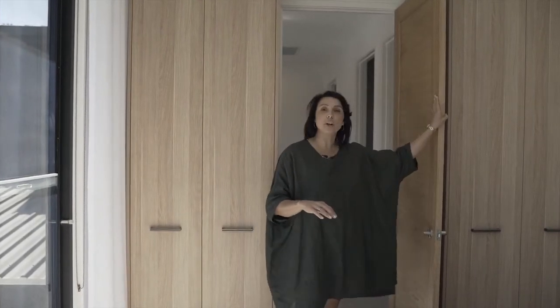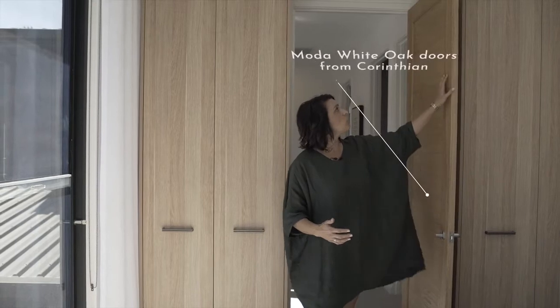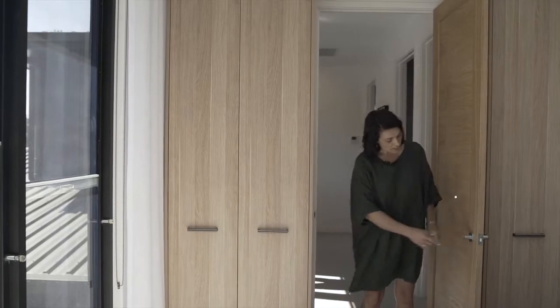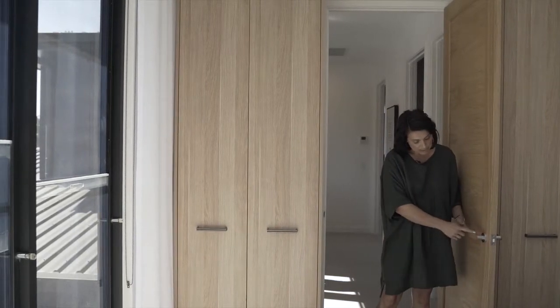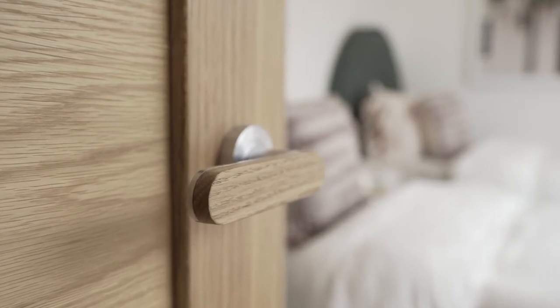You can see we've used oak heavily again in the room, just continuing that theme with the timber. We've got our Corinthian motor oak, white oak doors with the designer door wear handles, and we just literally match the oak face to the beautiful door.